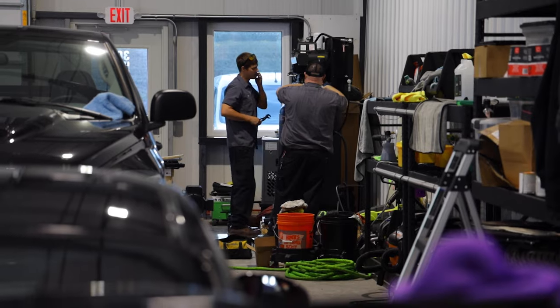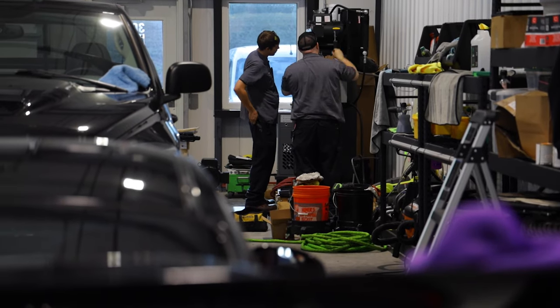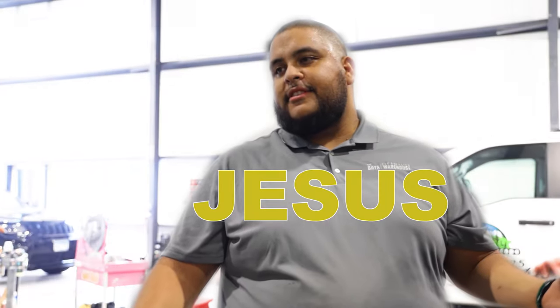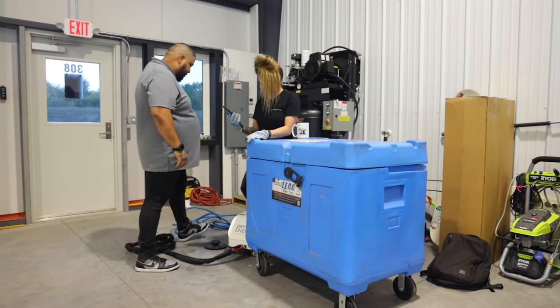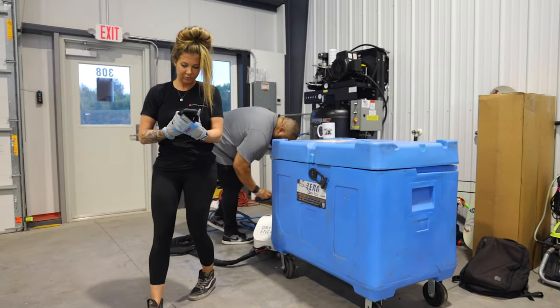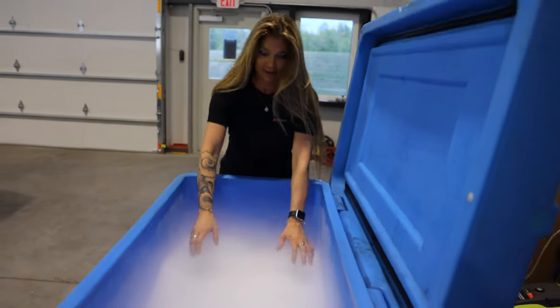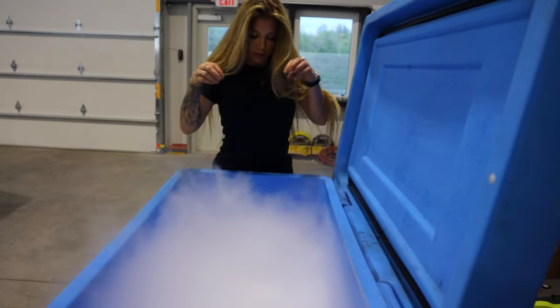We had the air compressor technicians come in — they swapped out the faulty motor and replaced it with the new motor, so we are all good to go. Jesus just arrived to town; he is from Car Supply Warehouse and he's going to show us how to use the machine. When he arrived we noticed we did not have the right size dry ice pellets, so he graciously drove and picked up the right size pellets, which we now have.